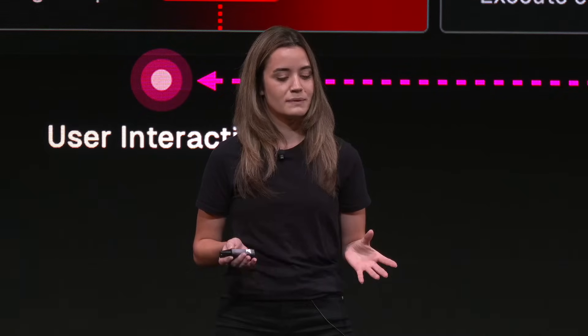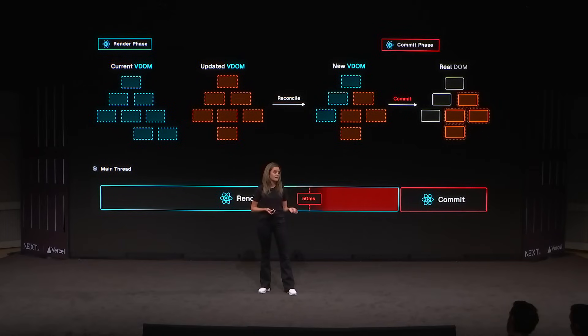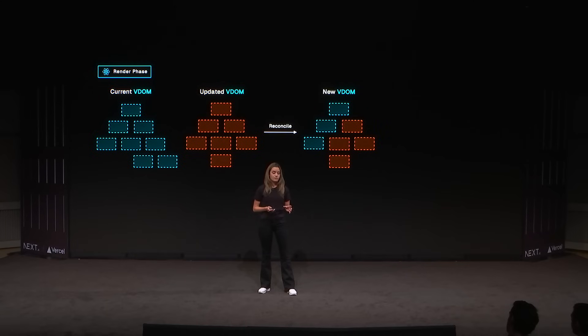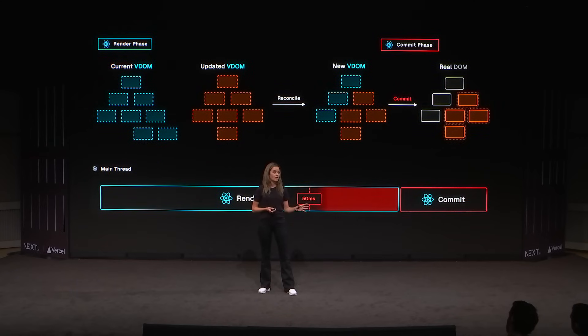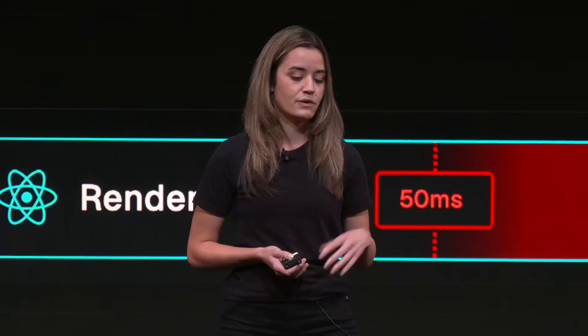Doing this can be pretty tricky because we as developers aren't always in control of long tasks. In React, it's not uncommon to run into long tasks due to the way React renders components. A visual update in React can be divided into two phases: first, the render phase, in which React compares the current virtual DOM to the updated DOM and applies the necessary changes — called reconciliation. Then we have the commit phase, in which React actually applies these changes to the DOM. Both of these tasks are non-interruptible, so when React starts a render, it's an all-or-nothing computation.